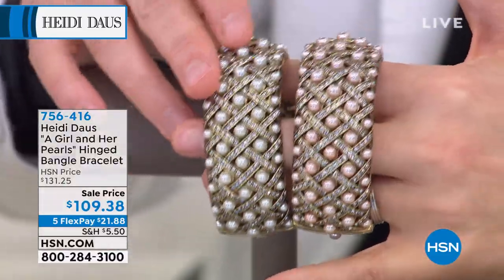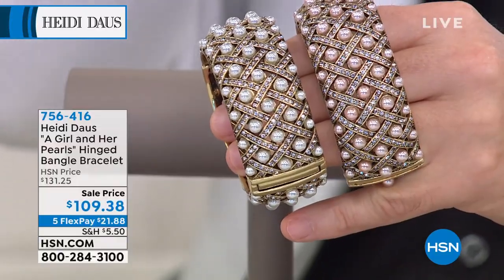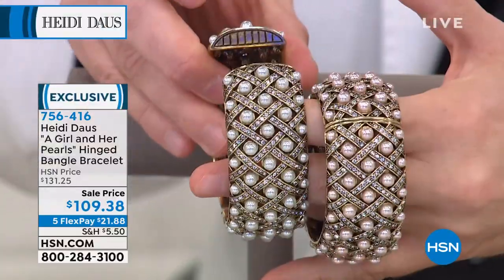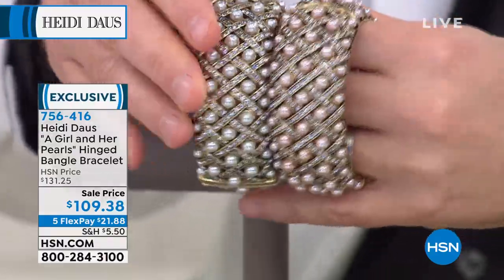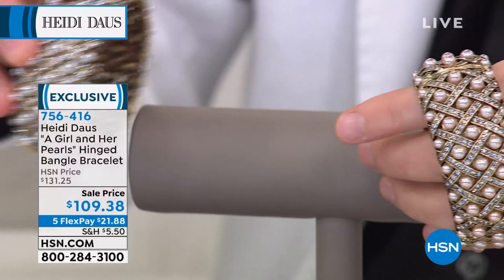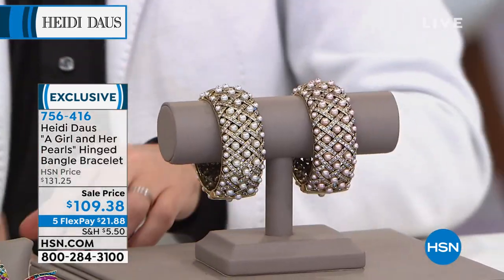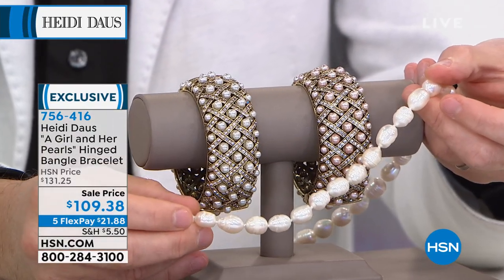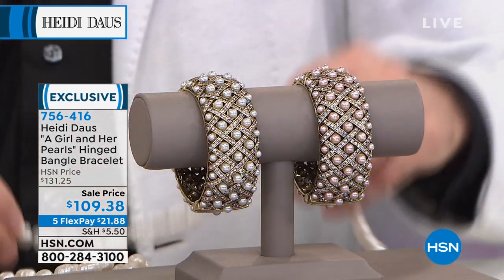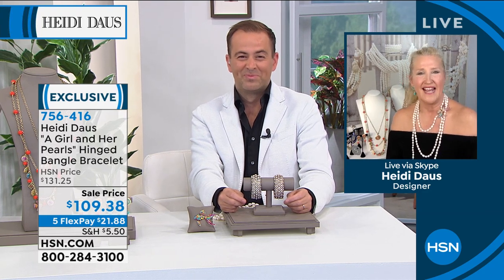Latticework design in jewelry is very difficult to do — you see that open work which equates to something very expensive. All the pave work is all the way around your wrist — not one area without a pearl or a beautiful crystal glittering. Girls are buying two, putting one on each wrist à la Coco Chanel. Look how pretty they are with the strands of freshwater pearls. What a major cuff at this wonderful sale price of $109.38.